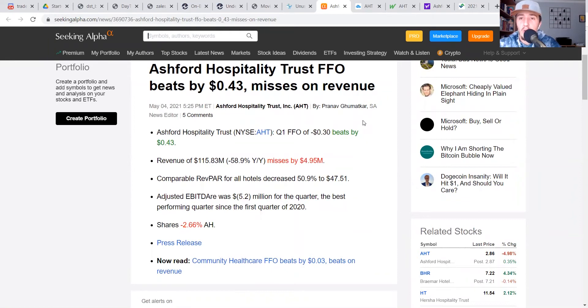Here we have a quick recap of what came out with earnings yesterday. As you can see, the EPS did end up beating by 43 cents. Meanwhile, revenue missed by $5 million — so-so earnings. However, we talked about this stock over the weekend. We see that there is a massive upside, and yet the stock was down today. So I just pretty much want to focus on the chart for the rest of the video.